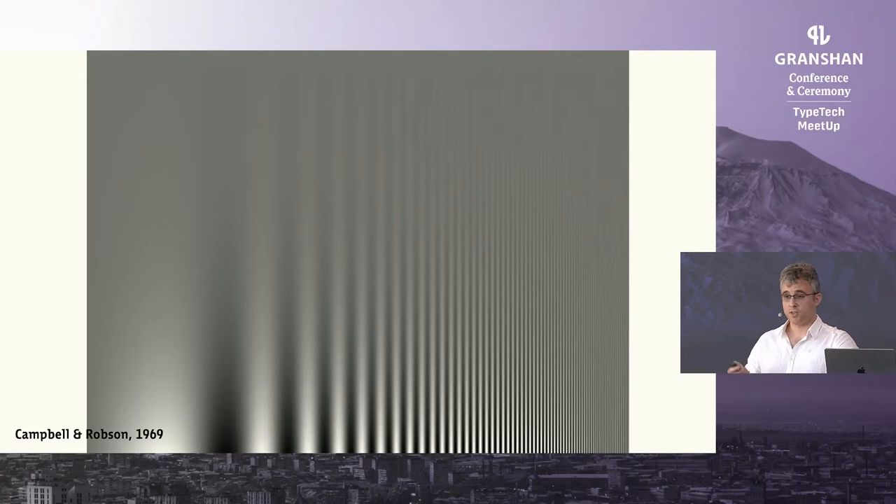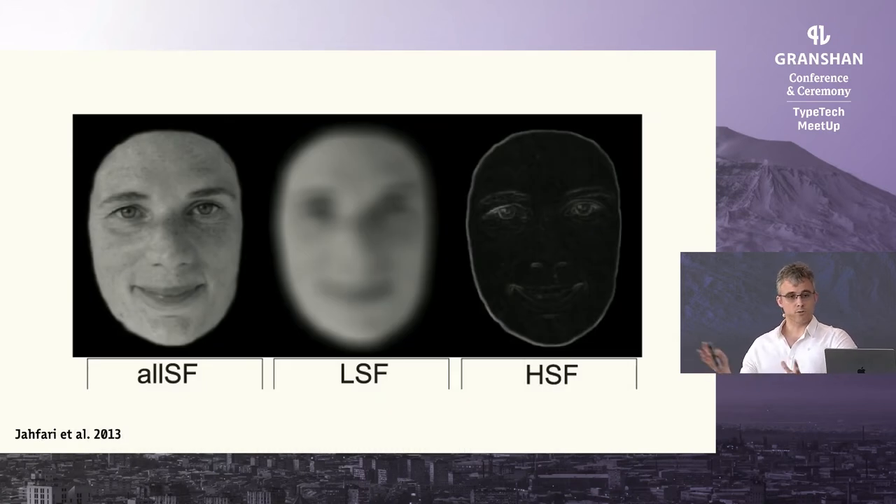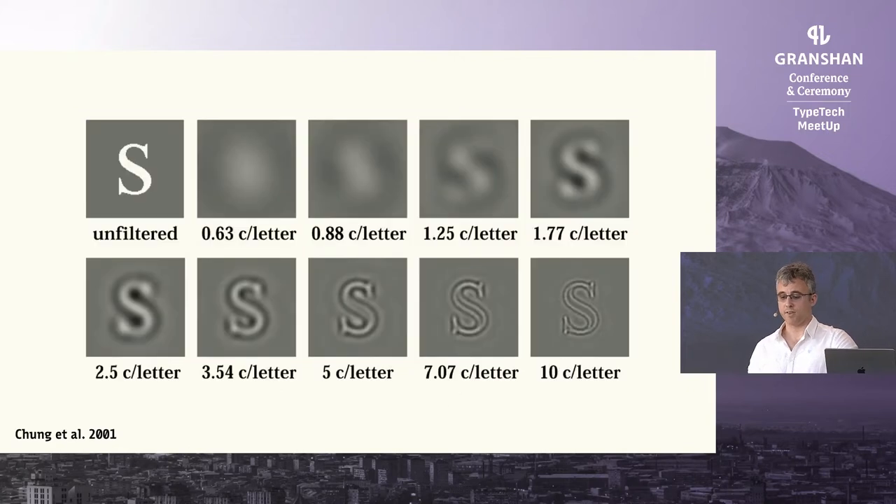Each visual channel — and we don't know exactly how many we have, probably between six and eight — focuses on a different kind of information distribution. Some prefer low frequency information, others prefer high frequency information. Everything you see has information distributed in different ways. In this image you can see a face: in the middle is what we call the low frequency information — the most generic information from the face — and on the right is the high frequency information, the most compact details. Just as faces, typefaces are also complex targets with different levels of information.